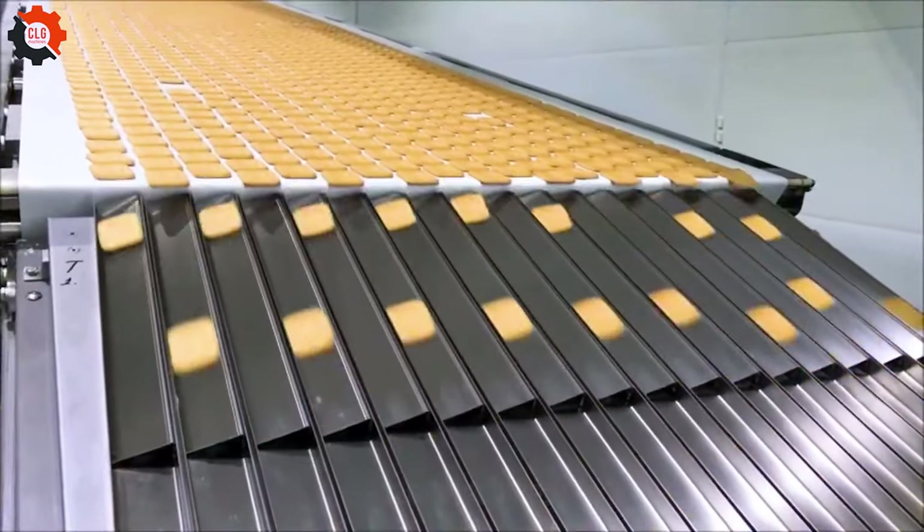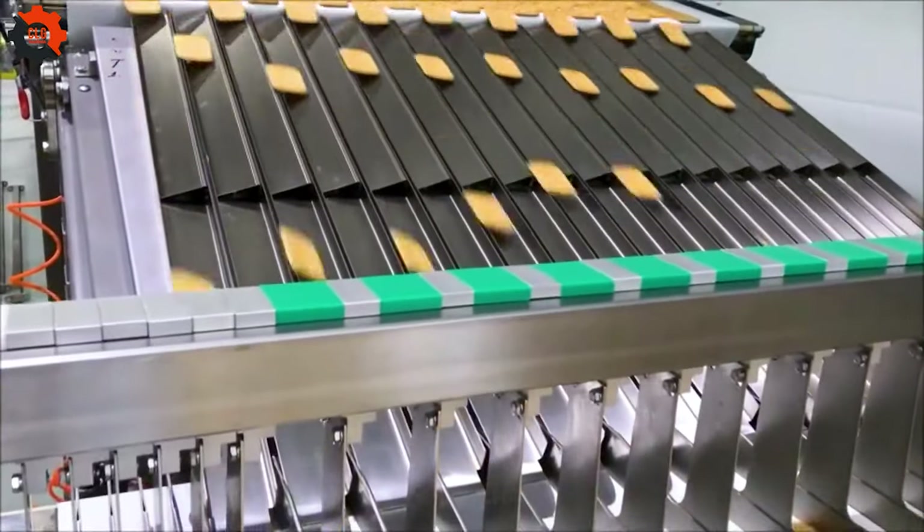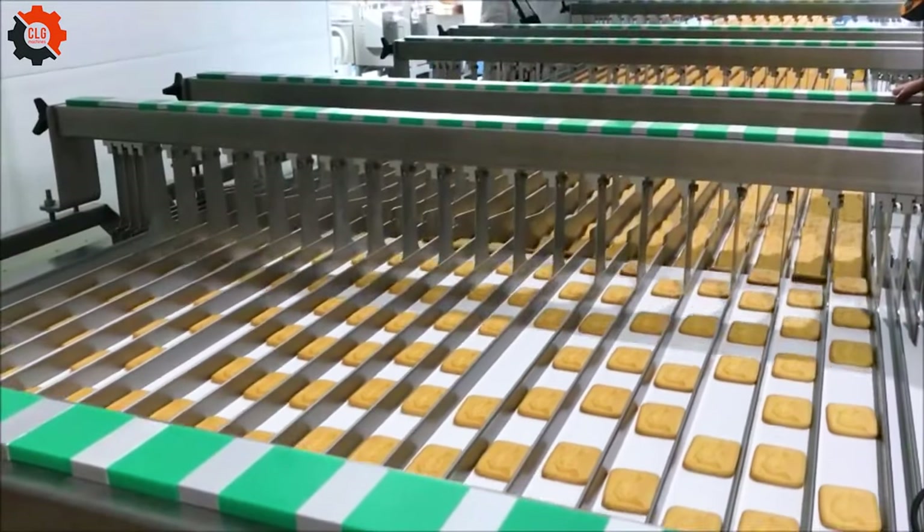At the biscuit stacking line, cookies glide along, ready for their precision placement, setting the stage for the perfect treat.